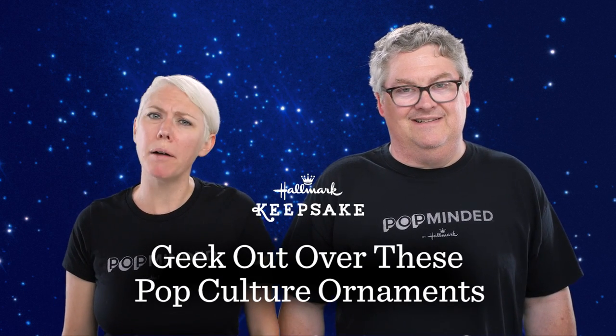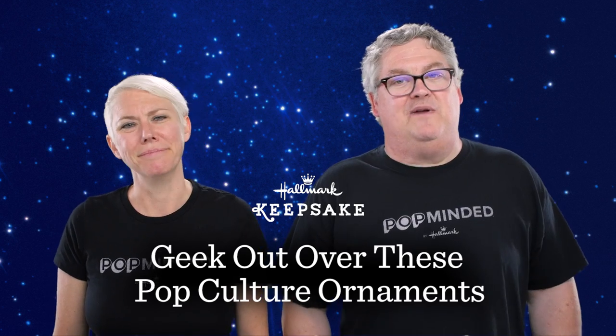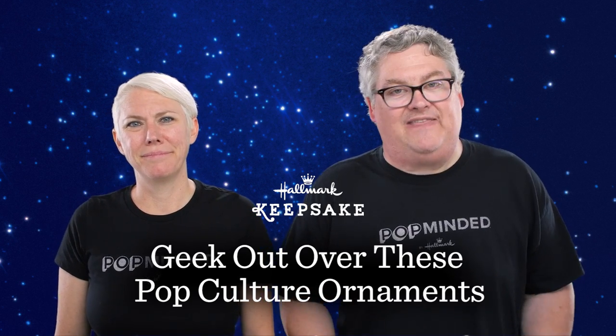Hi, I'm Kevin. And I'm Christine. And we're the hosts of PopMinded, here to bring you the top pop culture ornament picks, as determined by a survey of the biggest fans out there of Keepsake Ornaments.